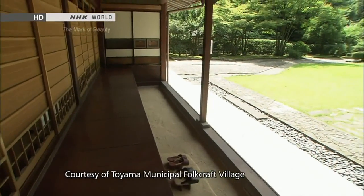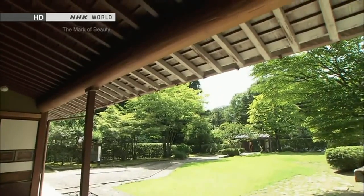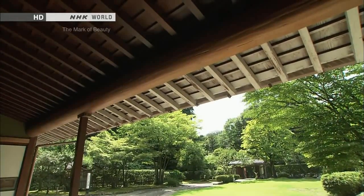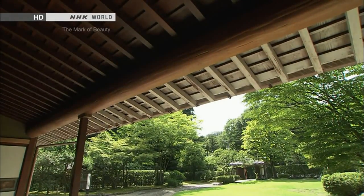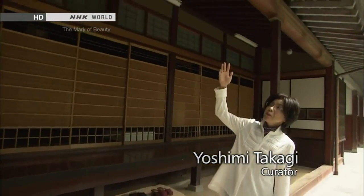Built in 1894, this house has an engawa that transforms to suit the climate of Toyama. The eaves drop down low, and uniquely, the crossbar beneath the eaves has a groove cut into it.